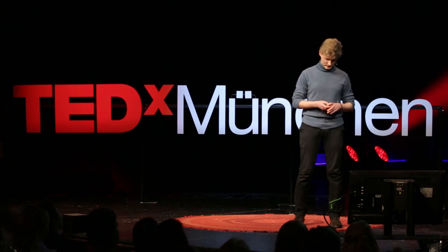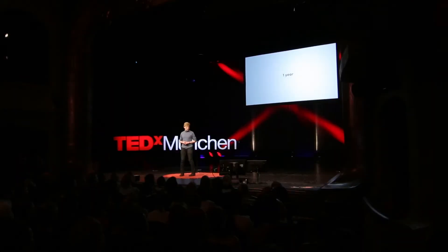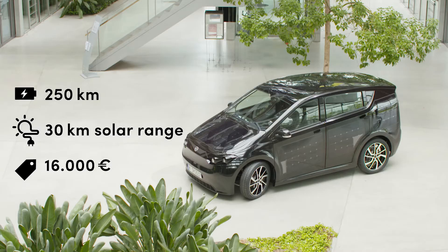Let me tell you, it was an incredible year for us. There were two prominent events that happened. The first one was we introduced this — the first practical and family-friendly car on the street having solar cells integrated into the body. It has a range of 250 kilometers, and by integrating so many solar cells, you get up to 30 kilometers a day just from the sun — all of this at a very affordable price of 16,000 euro.